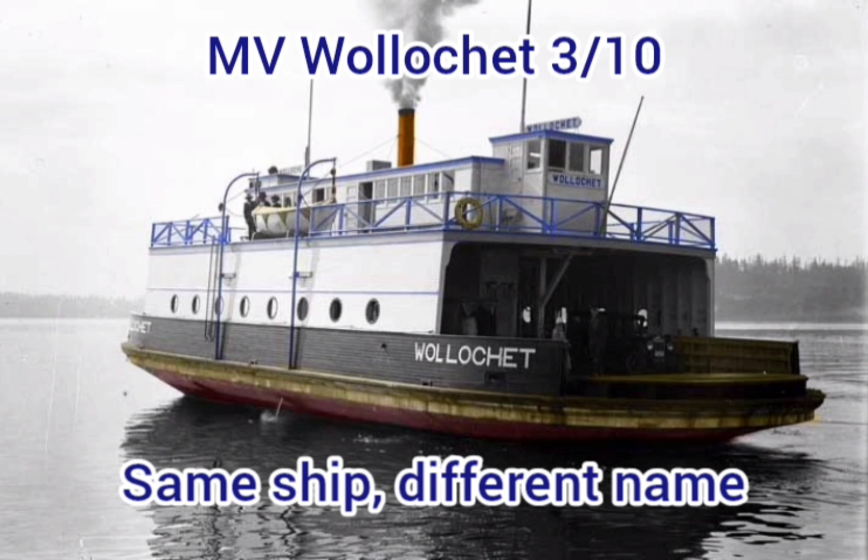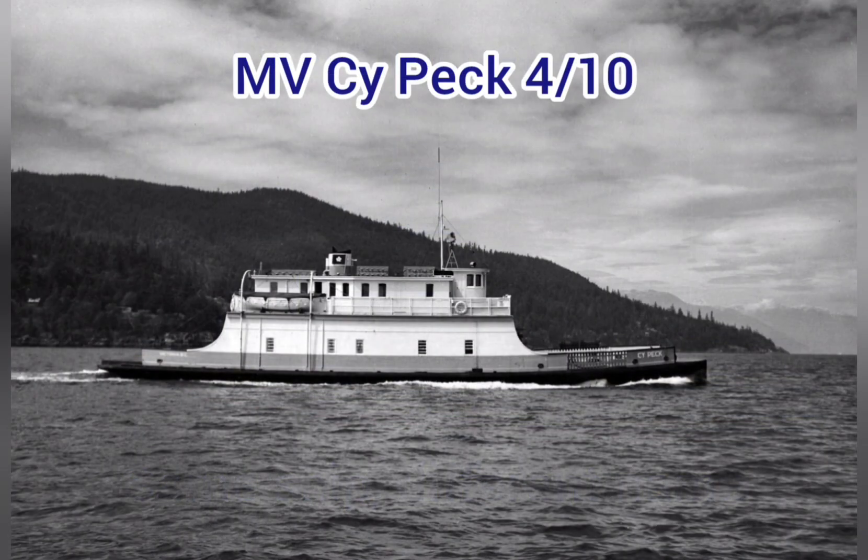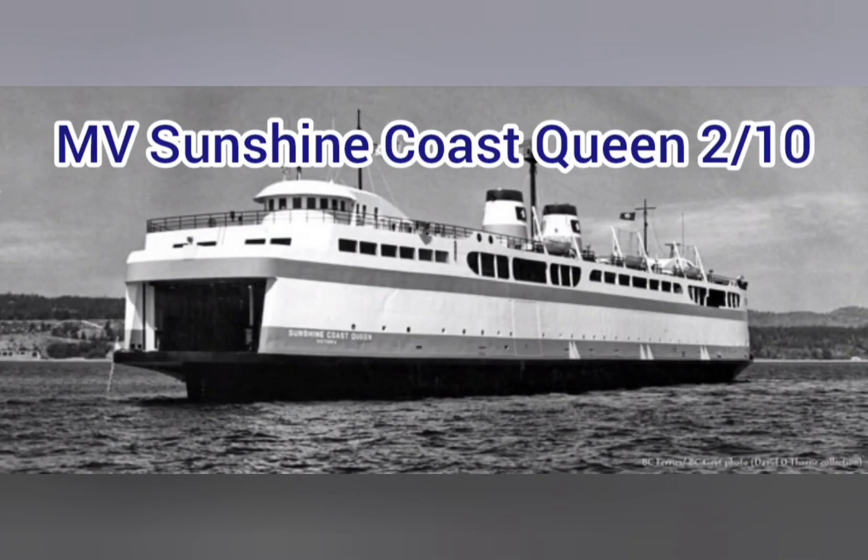MV George S. Pearson — 3 out of 10. Looks fairly unstable and weird. MV Psy Peck — 4 out of 10. What is with those curves? MV Sunshine Coast Queen — 2 out of 10. Somebody forgot to put the bow on. MV Shrut Queen — 3 out of 10. Very disproportional funnel. Otherwise it's okay, but again, they forgot the bow.